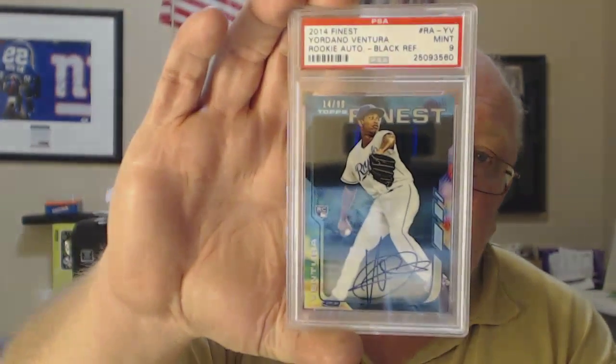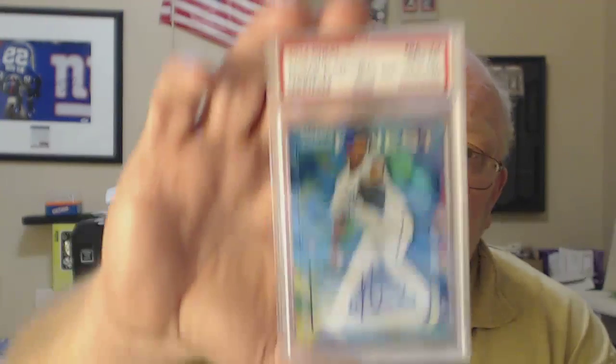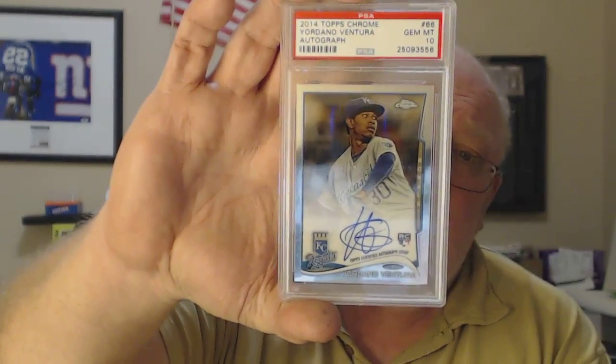Ventura black refractor numbered to 99, PSA 9. Blue refractor PSA 10 numbered to 125. Regular refractor PSA 9. Yordano Ventura Leaf Metal PSA 9. And Yordano Ventura Topps Chrome 2014 PSA 10 — it's nice.